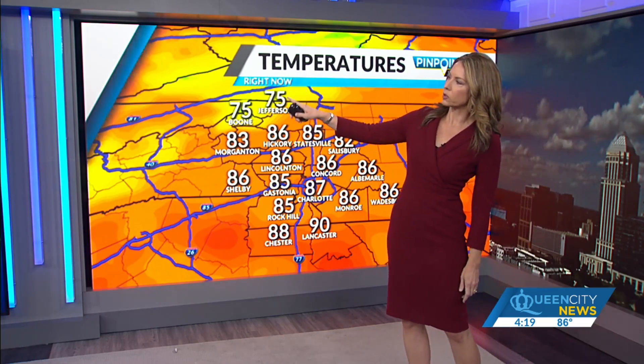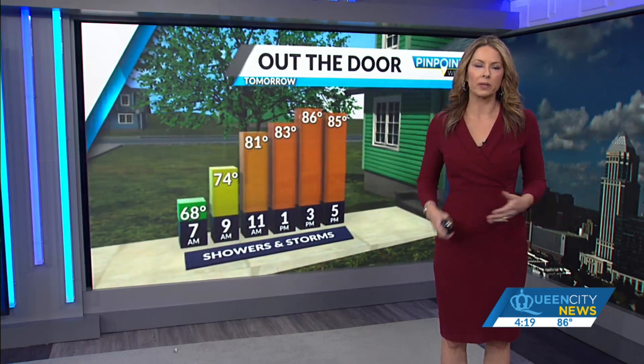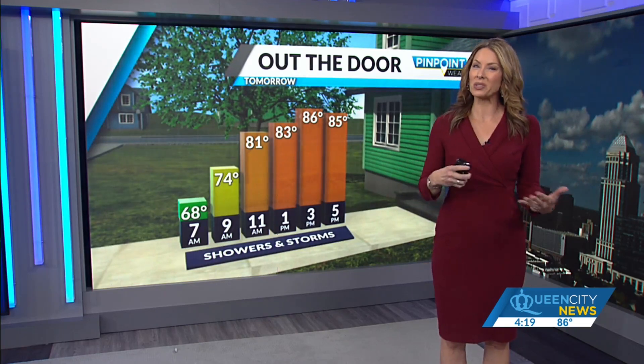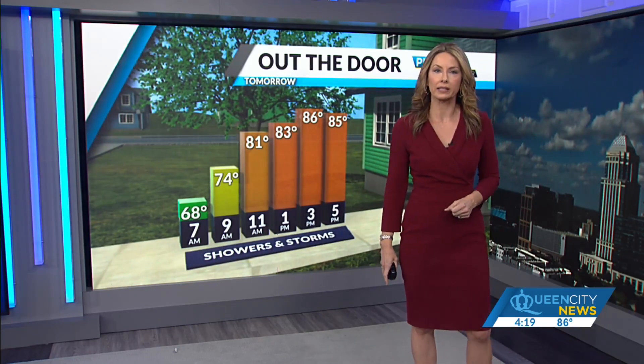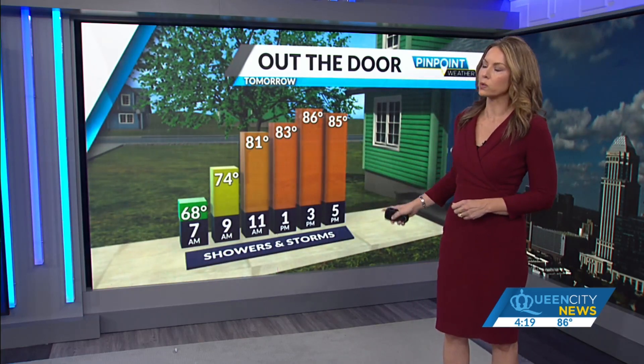We've got low to mid-80s across the board, a little bit hotter with those high 80s to around 90 south and east, and cooler mid-70s up in the higher elevations. Tomorrow is a day to stay weather aware. We're not expecting a widespread outbreak of severe damaging thunderstorms, but certainly one or two isolated strong, maybe severe thunderstorms can't be totally ruled out, packing some strong wind gusts and maybe some small hail.